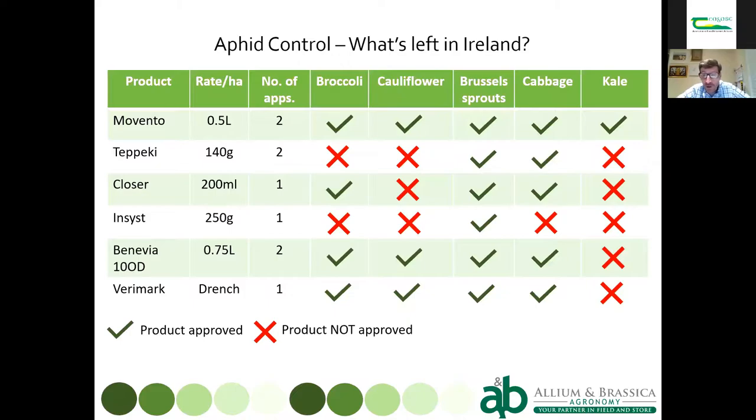The top four all have approvals for aphid control. The two at the bottom — Benevia and Verimark — don't have aphids mentioned on the label but can do a reasonable job. Benevia as a foliar spray, mixed with a small amount of rapeseed oil, gives reasonable aphid control. Verimark, when conditions are good and plants are actively growing, can give three or four weeks of aphid control after planting.